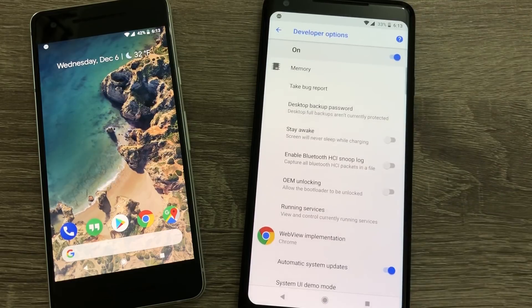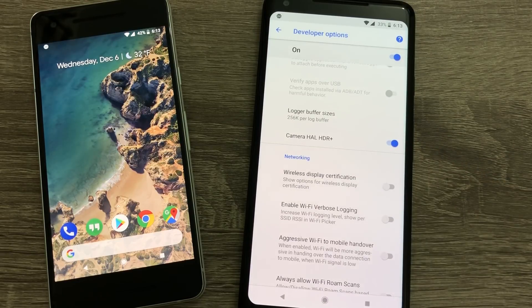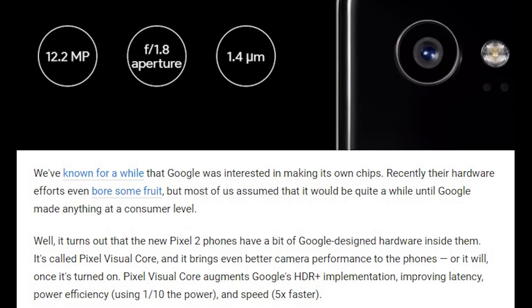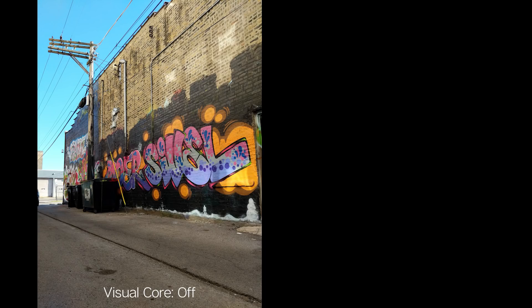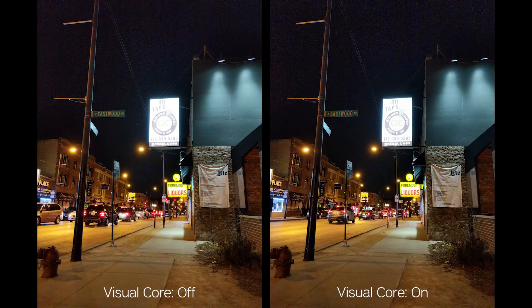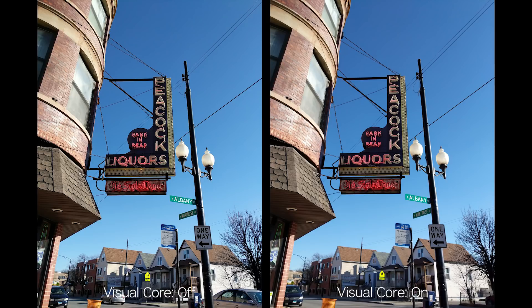The Visual Core chip on the Pixel 2 and Pixel 2 XL is now offered in developer options as a toggle labeled 'Camera HAL HDR Plus.' This image processing unit enables HDR Plus to run faster, use less energy, and open itself up to other third-party camera apps. I tried this with Instagram, taking one shot with Visual Core off and one with Visual Core on — and yes, you'll need to restart your phone every time you switch it on or off. In my limited testing, only one of my results stood out with better exposure and finer detail. Other shots didn't show much of a difference, and in some cases I had stability issues — sometimes pictures wouldn't take on Instagram and the app froze and closed on me. I'd imagine third-party apps still have to fine-tune the process, so I'll be patient and wait.